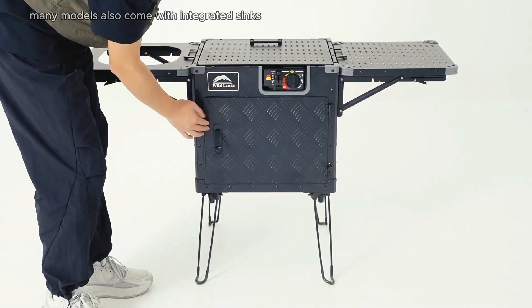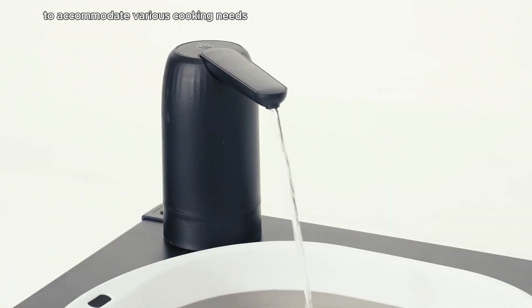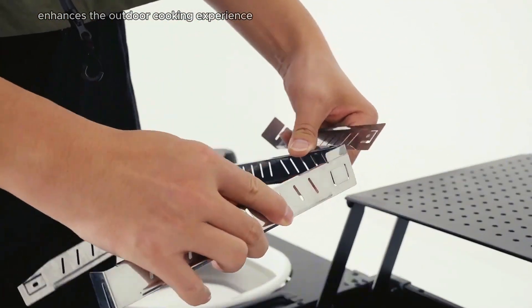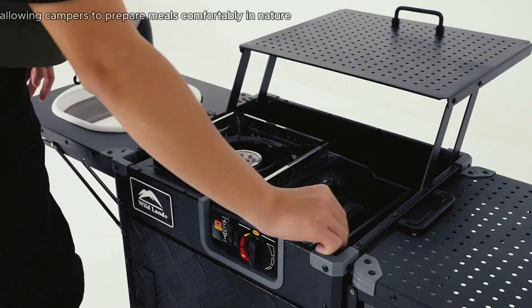Many models also come with integrated sinks for easy cleaning and are designed with adjustable heights to accommodate various cooking needs. The Camping Kitchen Cruiser enhances the outdoor cooking experience by providing a functional and organized space, allowing campers to prepare meals comfortably in nature.